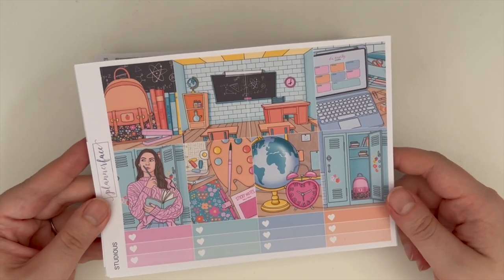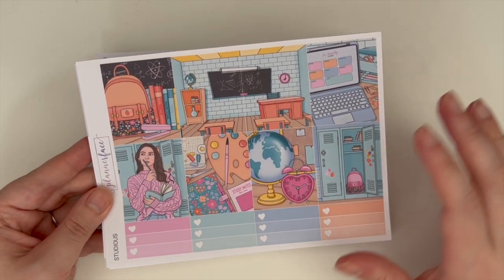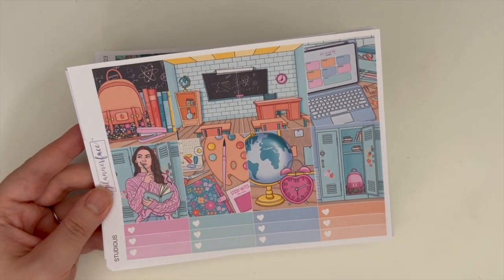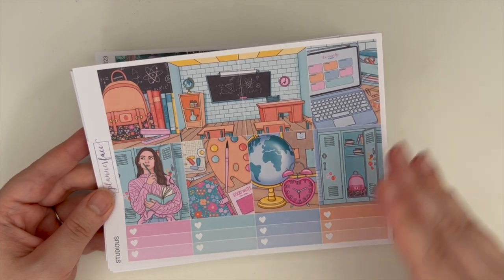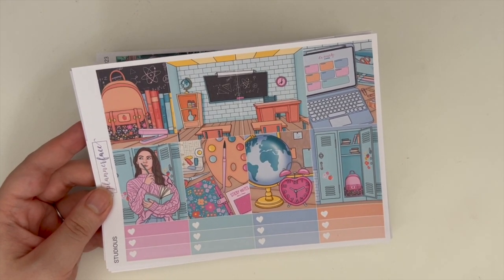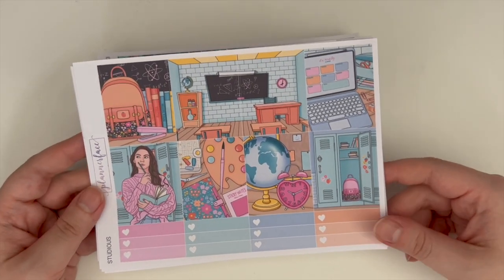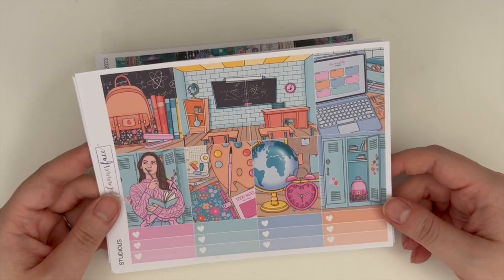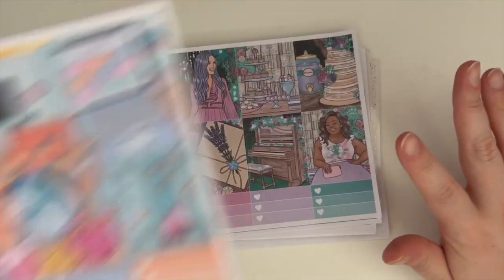The kit I've put in for the week of the 26th of June to the 2nd of July is Studious. I love this kit — I love the art and it has obvious school vibes. I was going to save this for September or October since I work in education, but September is really busy for me personally with Stuart's birthday, our anniversary, a wedding, and Anna's birthday. So I decided to move it forward to make sure I actually use it.